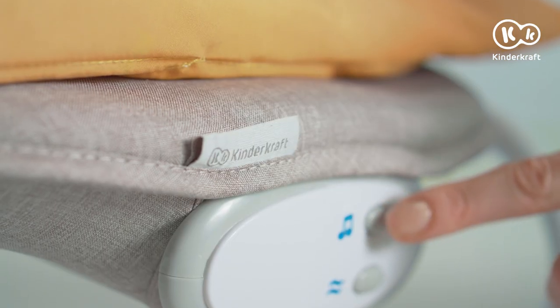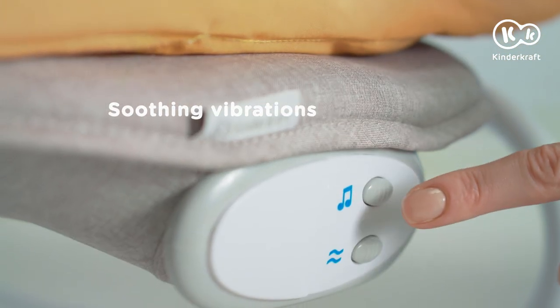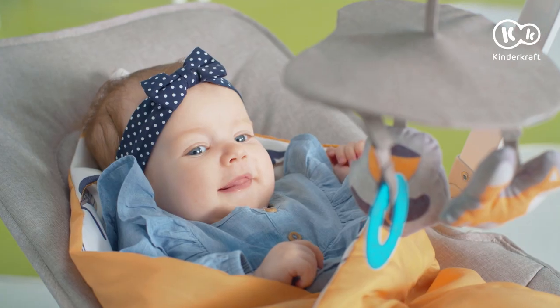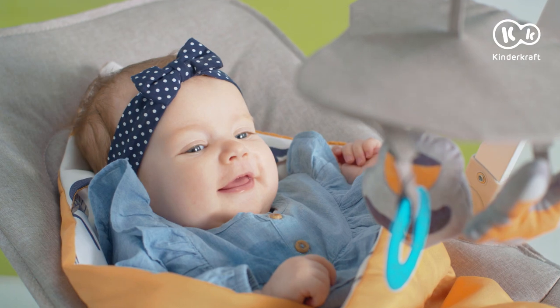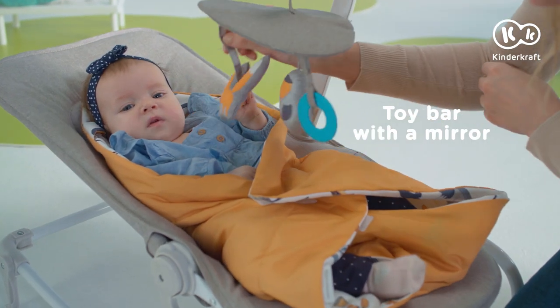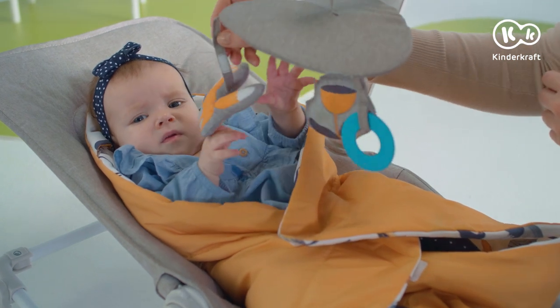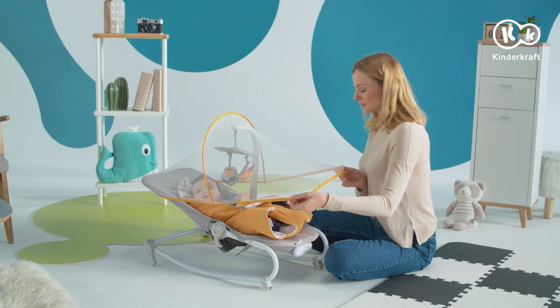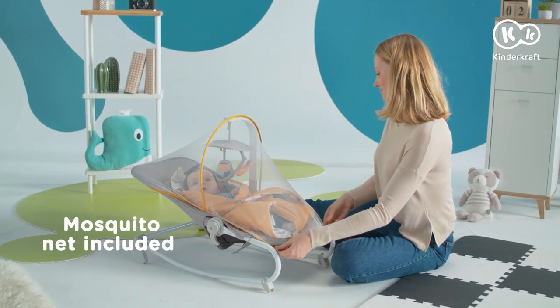The child's time will be pleasantly spent with music and soothing vibrations. You can choose from 8 different melodies. Additionally, the Bouncing Cradle has an attached toy bar with a mirror. A practical mosquito net is also included.